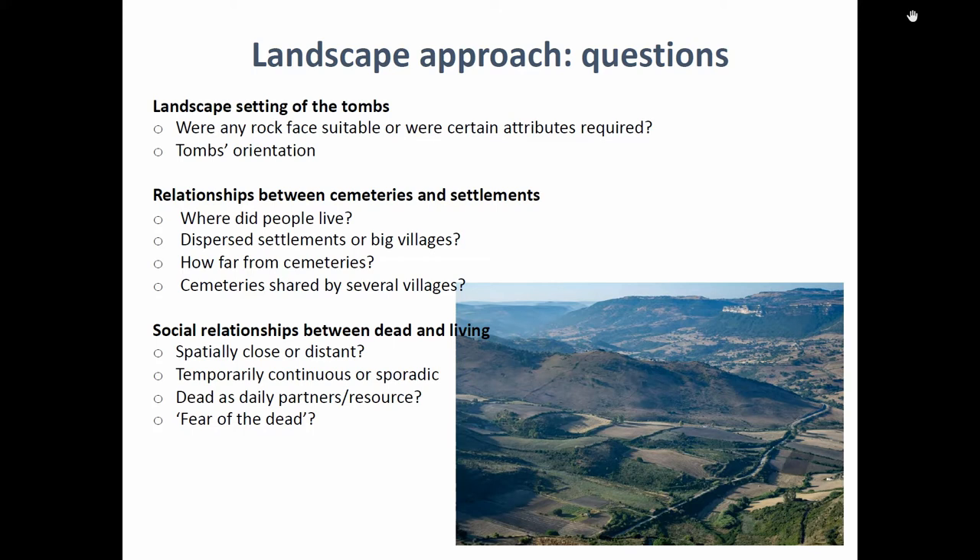Why were the tombs made there and not somewhere else? Were there any cosmological implications? Is it due to orientation, or proximity to big mountains or rivers? There might be specific attributes that need to be identified. And then there are questions about the connection with settlements — whether they were close by or far away. What really interests me is how the social relationships between the dead and the living can be seen through the landscape relationship between settlements and the cemetery, and how the dead were perceived — as dangerous entities or as important figures in daily life decisions.